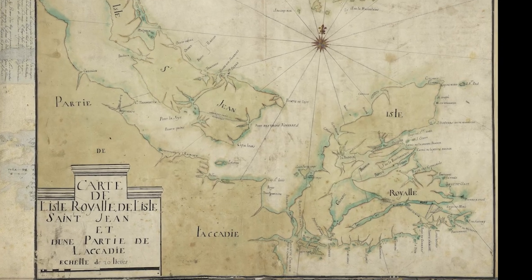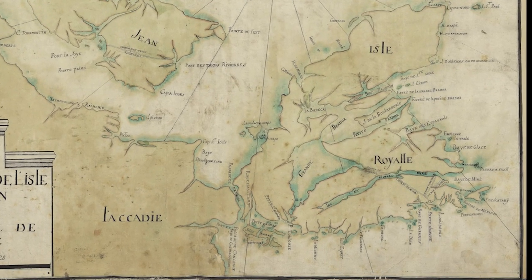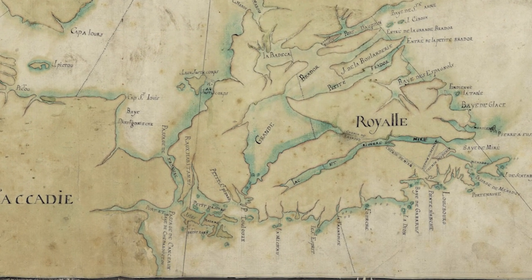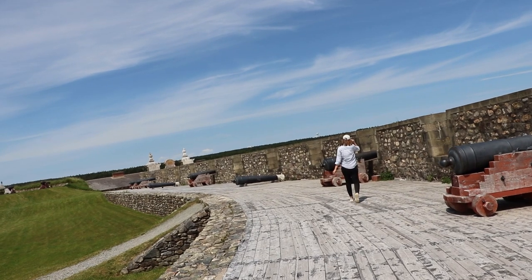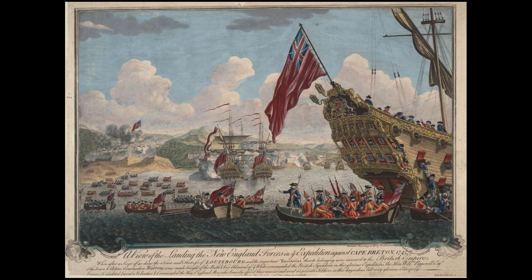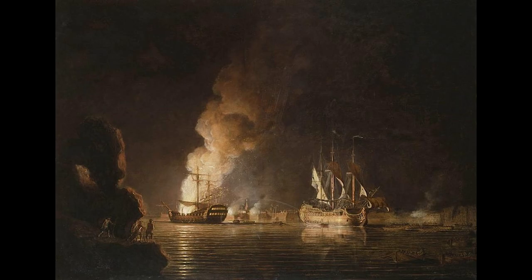From this location at the southeastern side of Île-Royale, the French navy could easily defend against British ships en route to the St. Lawrence River, the access point into New France's major settlements at Quebec and Montreal. This is why the fortress was a focus of British assaults on New France in wartime, with Louisbourg falling into British hands during imperial wars in 1745 and 1758.